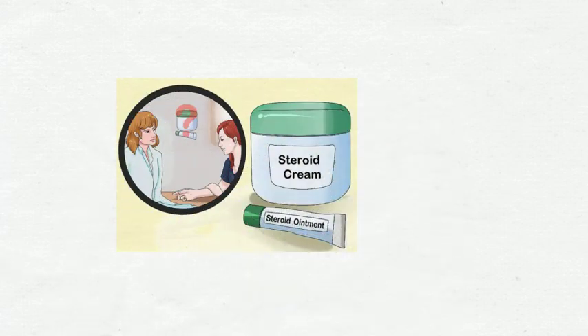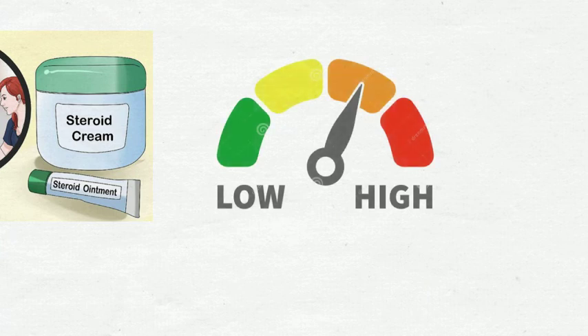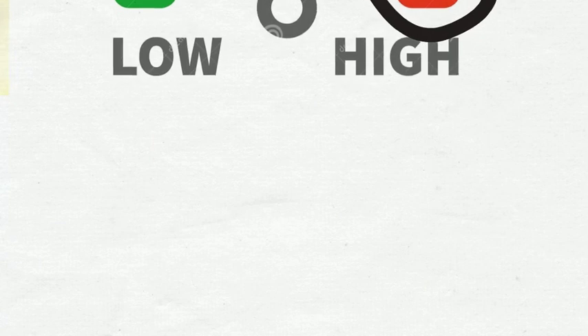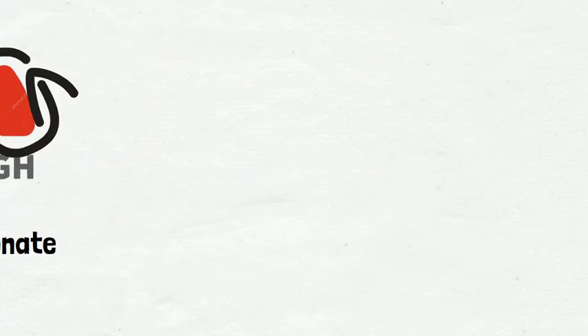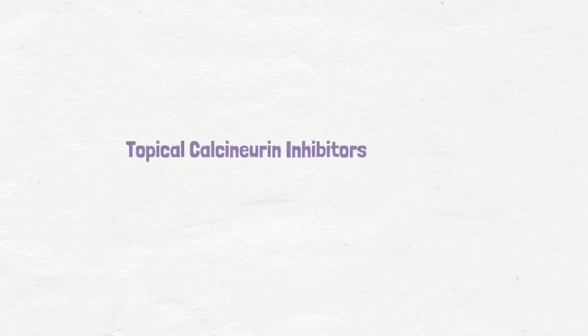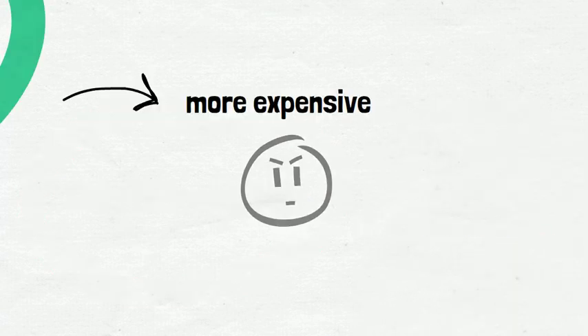Topical steroids come in various strengths and potencies. In the case of SLE, more potent topical steroids such as clobetasol propionate may be required. Cautious use of topical steroids is important to avoid common side effects like skin thinning or stretch marks. Another treatment option is topical calcineurin inhibitors. They typically cause fewer side effects but are more expensive than topical steroids.